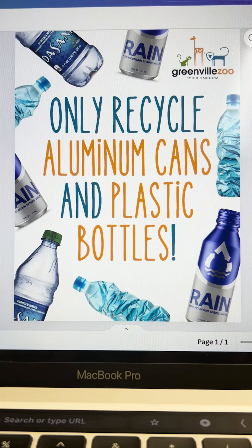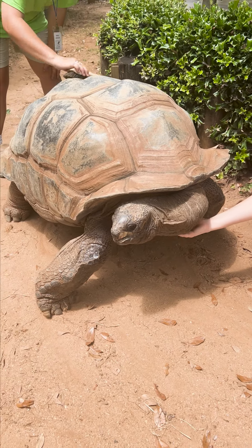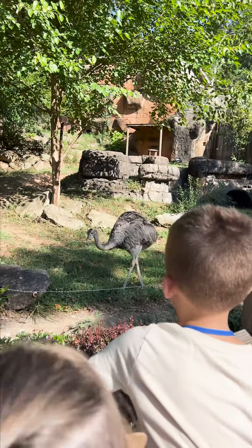And that completes my day. If you want to learn more about the Greenville Zoo, follow them on Instagram at Greenville Zoo, or come visit the next time you're in town.